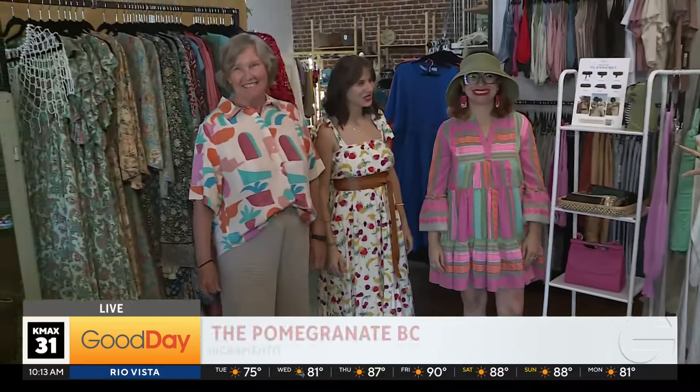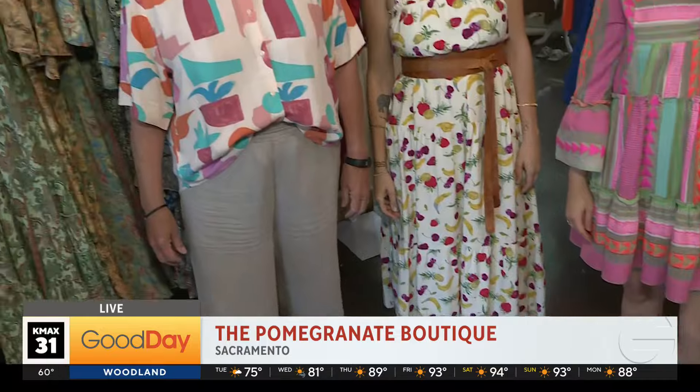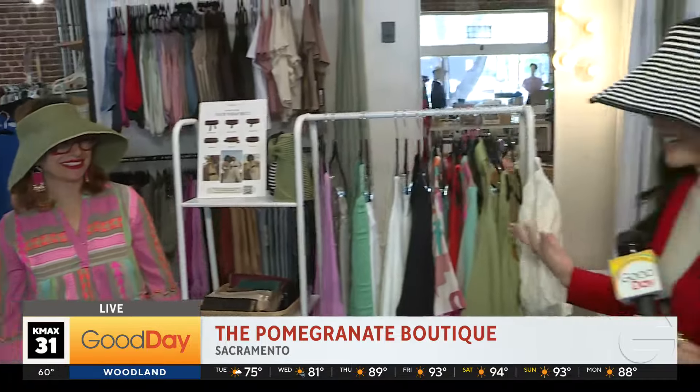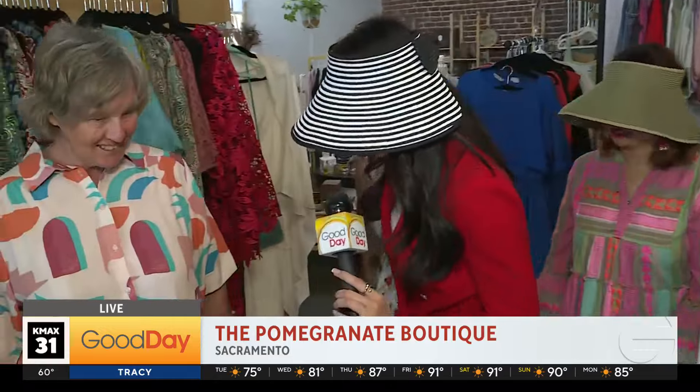We're here at Pomegranate Boutique and this Friday they're having their sip and shop event where you can bring Mama with you, sip a little bit, shop a little bit and have yourselves a day. I'm joined here with Stella and Aroxia with Pomegranate Boutique.